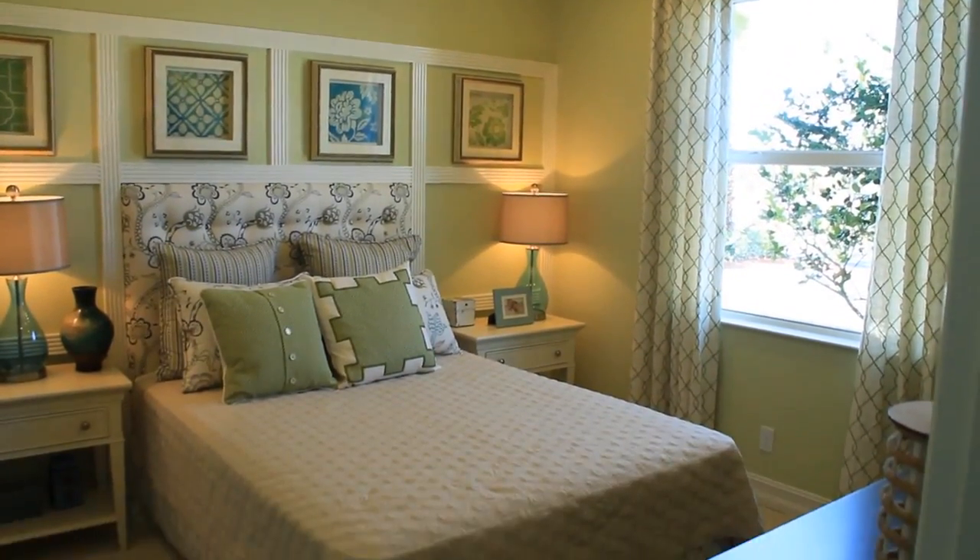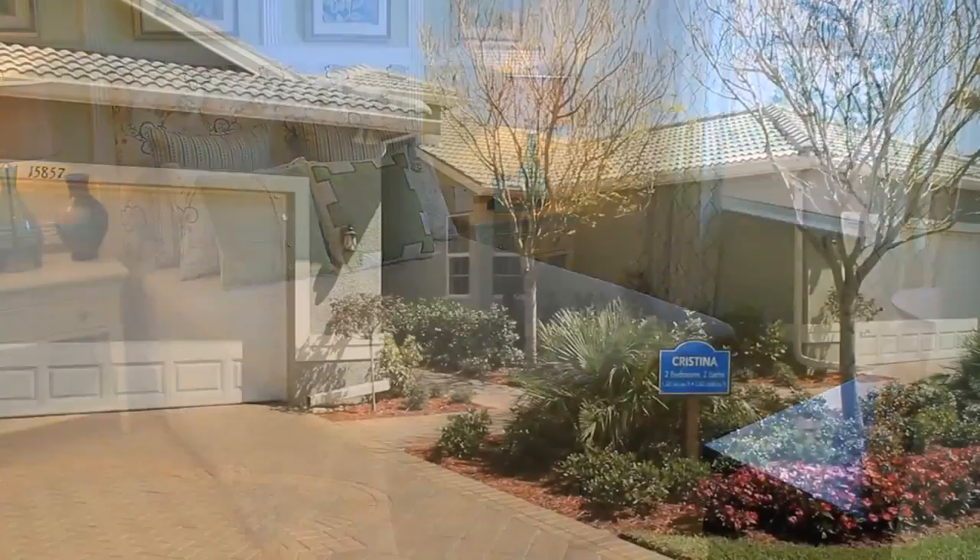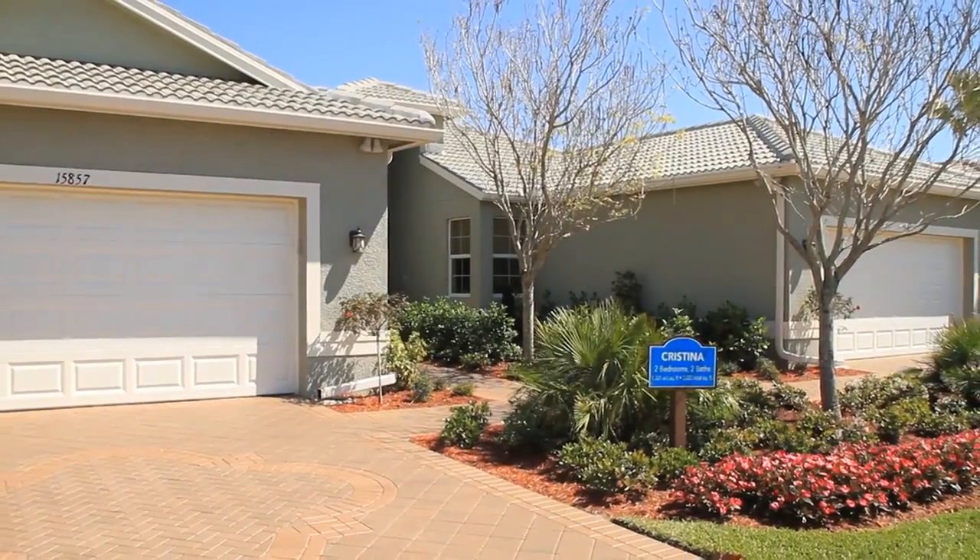Your second bedroom or den is at the front of the home. The Christina, by GL Home.